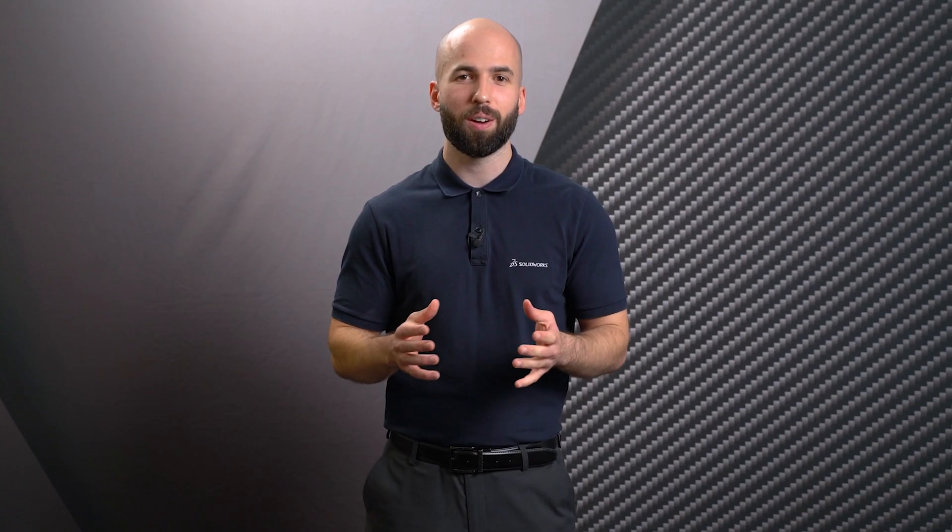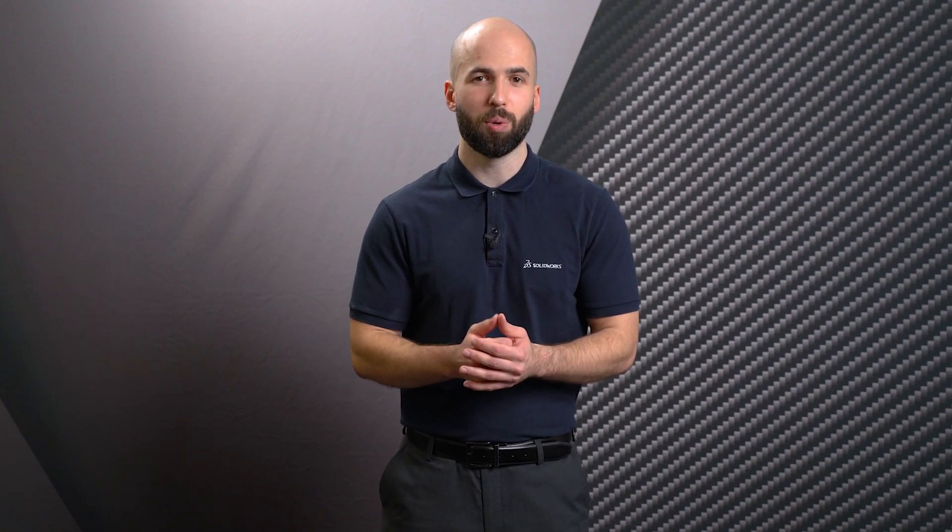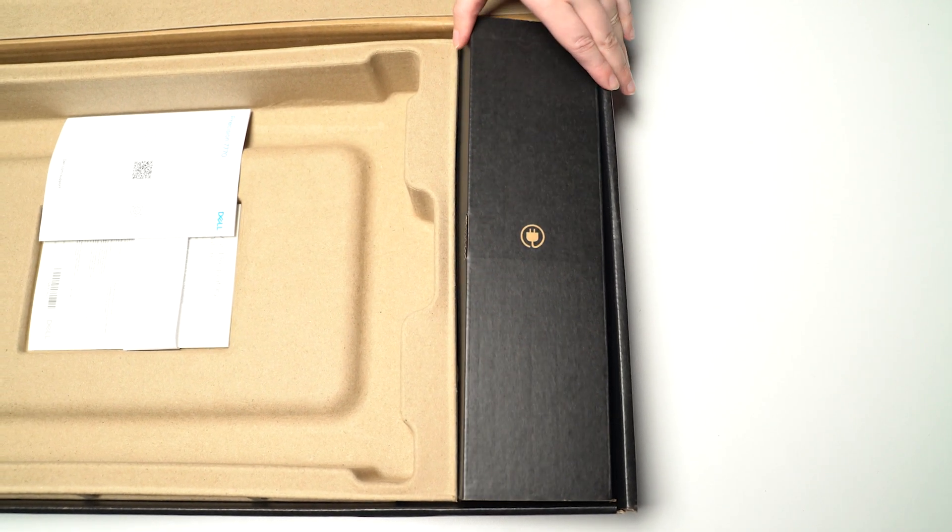Choice and performance aren't the only areas that Dell are dedicated to improving on. They've also set a clear focus on sustainability with some ambitious goals to meet by 2030. The aim is that for every product a customer buys, an equivalent product will be reused or recycled, and that 100% of packaging will be made from recycled or renewable material. They even want to make changes so that over half of all product content will be made from recycled or renewable material too.